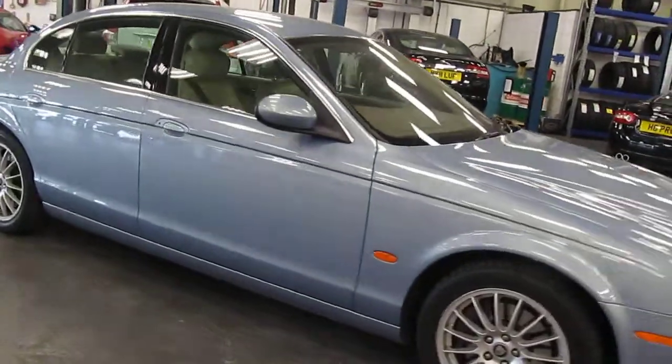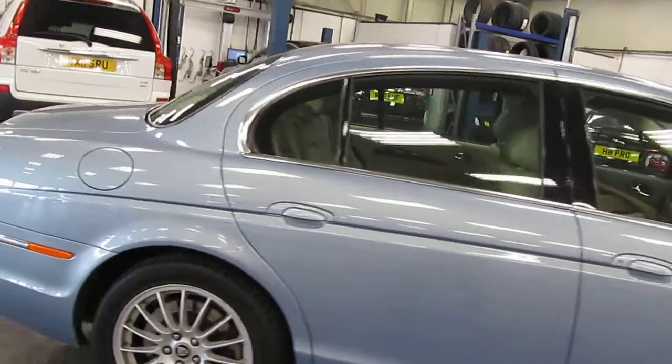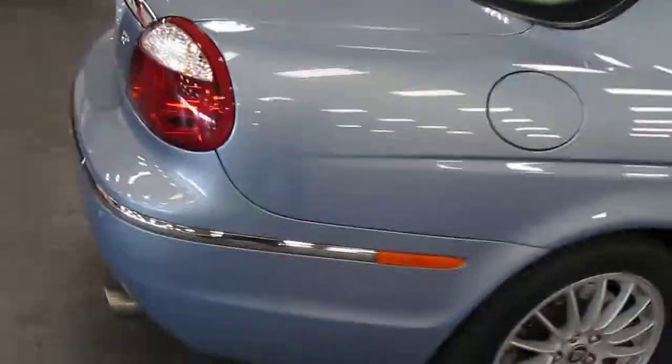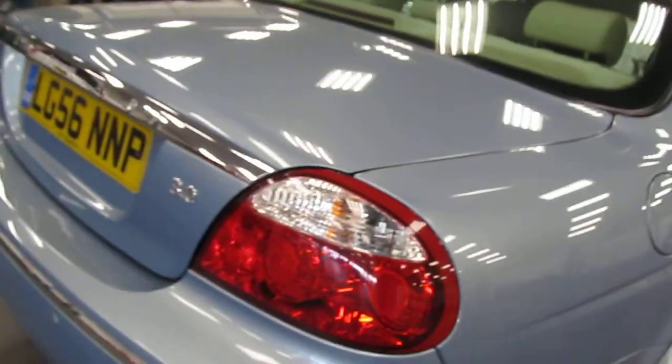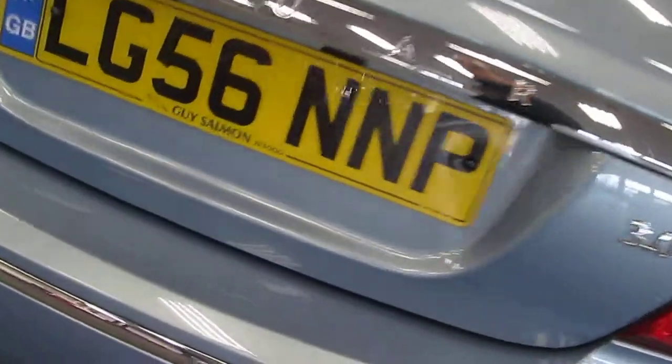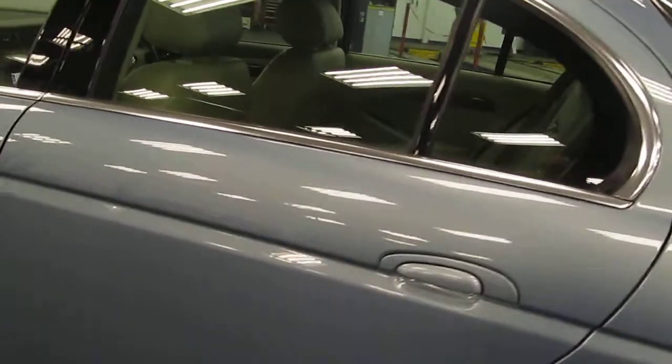One or two items to point out however which will need minor attention. On the rear bumper, on careful inspection, there is a small scratch that has been touched in — that would benefit from a smart repair probably. And a couple of chips on the rear bumper just need a touch in, one on the edge of the bumper there, and one there. Other than that, on the outside, the car is lovely.